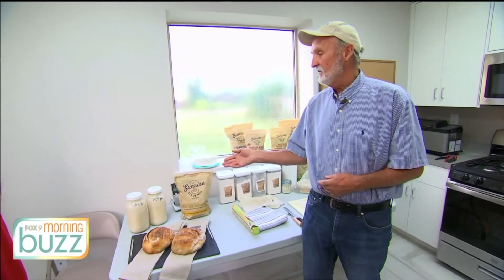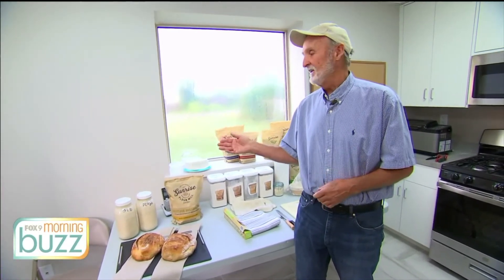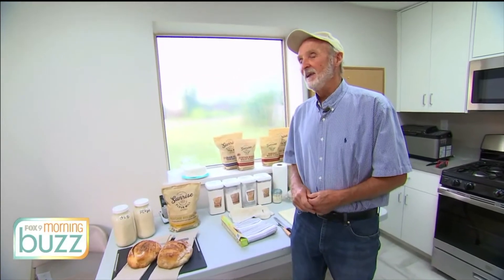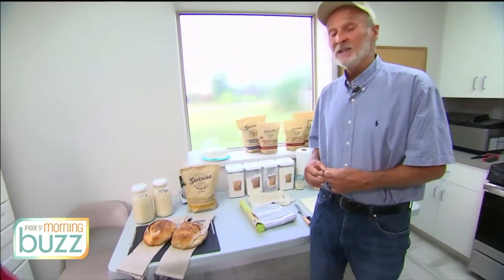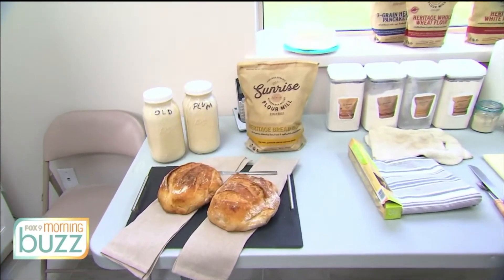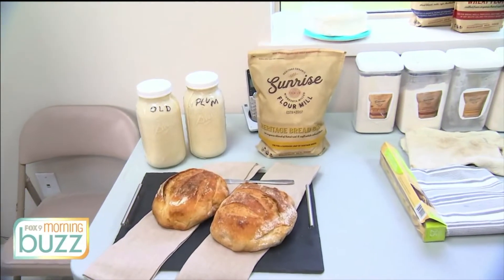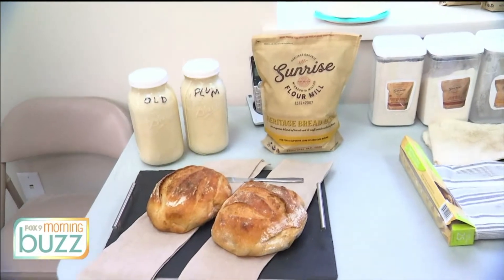Our sourdough starter — the lore, the stories behind it — came from Italy 100 years ago. A friend of ours brought it to us about five years ago. It's not very sour, but it's our taste preference. So if you want a sour sourdough, you need to look online and find out how to treat your sourdough to make it more sour.